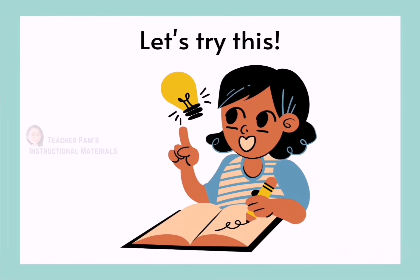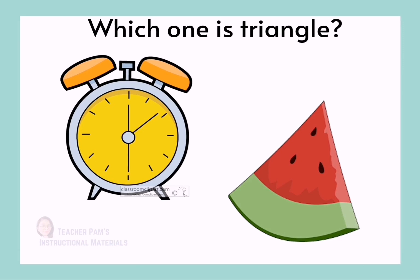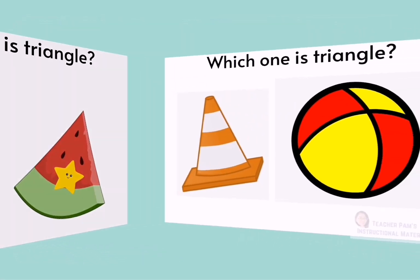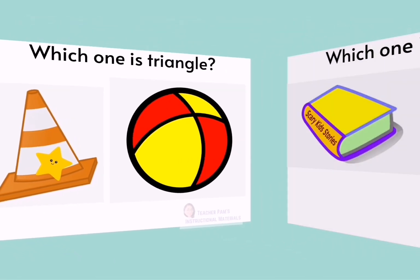Let's try these exercises, kids! Which one is triangle? Triangle — Yes! Watermelon — can you find triangle? A cone — Yes!